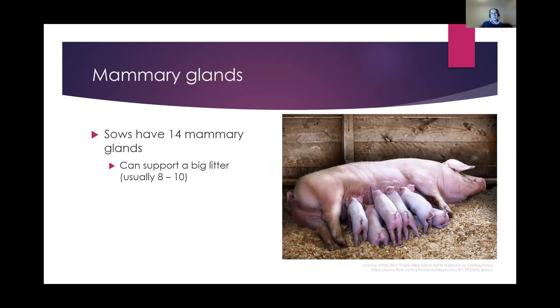Sows have a huge number of mammary glands — actually 14 — so they can support a really big litter of piglets. Average litter size is around eight to ten, but they could support as many as 14. The gestation period is really easy to remember in pigs: three months, three weeks, three days. And then you've got a litter of piglets. They can certainly have two litters a year, at least.